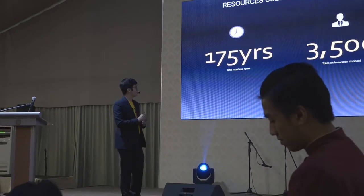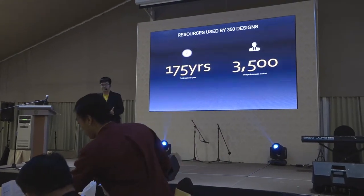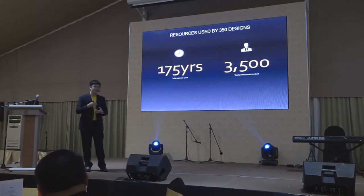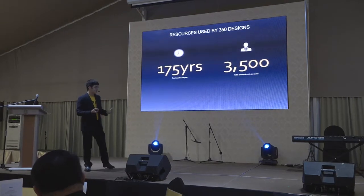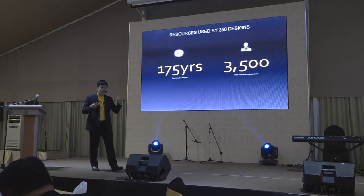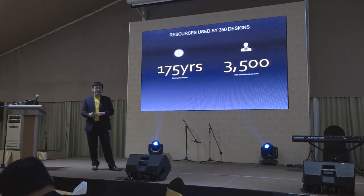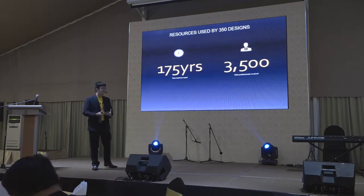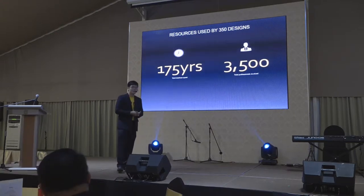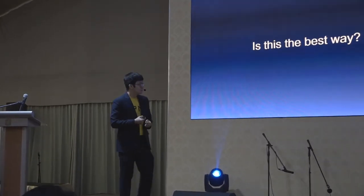We looked into the resources used during designing terrace housing. Usually designing for terrace housing takes about 180 days to complete, from design to submission, and involves about 10 professionals. After accumulating these numbers, we come up with very staggering figures: we are actually spending 175 years plus 3,500 professionals to design such repetitive work. Why waste these 3,500 minds on such repetitive work? Is there a better way to approach this design?